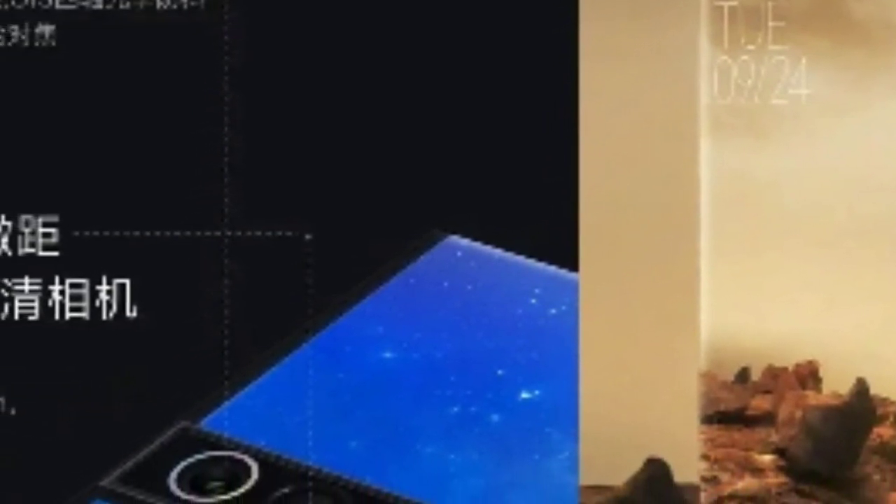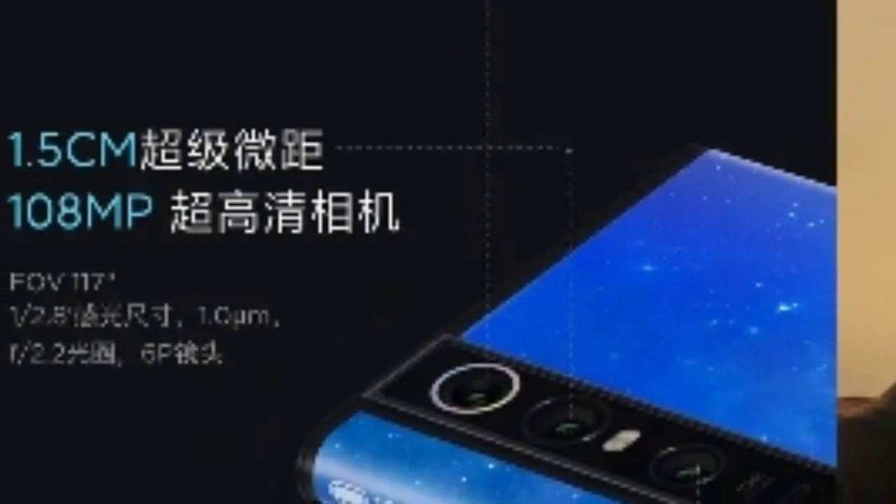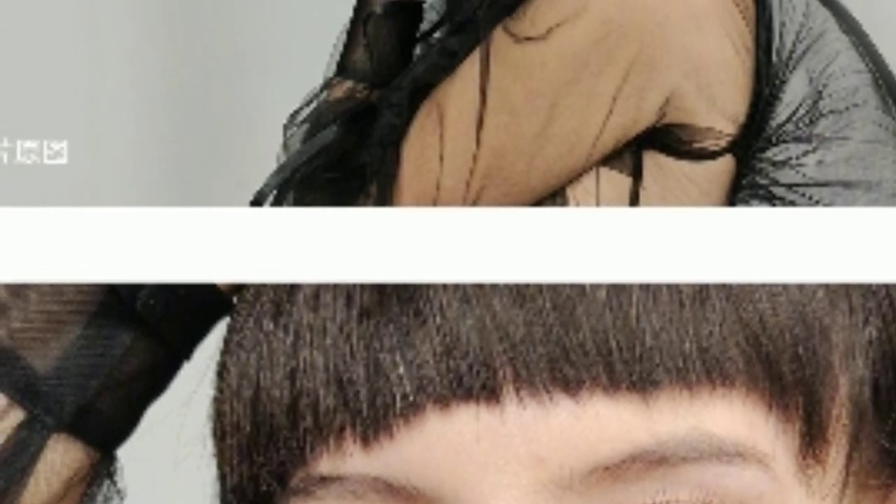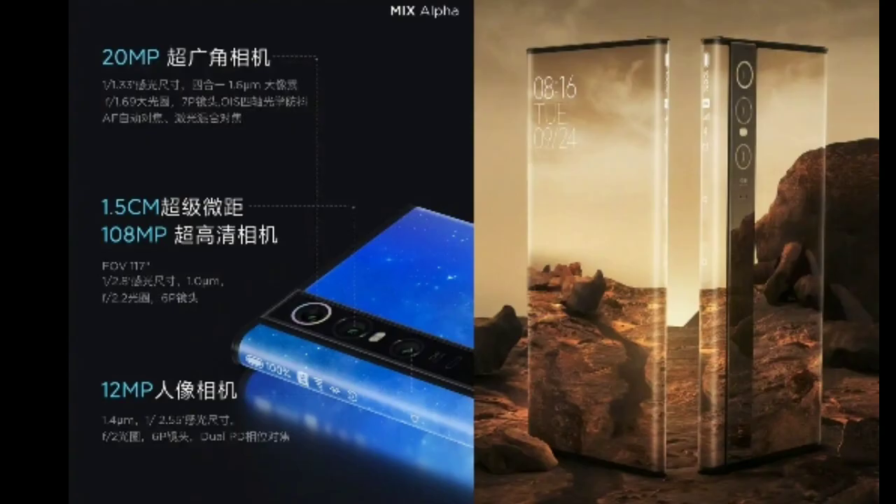It has a 108MP camera that can capture photos with a 12032x9024 pixel resolution. That means it will be able to make the same quality of pictures medium format cameras are capable of. It also has a 12MP ultra-wide camera with 1.5cm super macro photographic capabilities, as well as a 12MP telephoto lens with 2x optical zoom and dual-phase-detection focus.